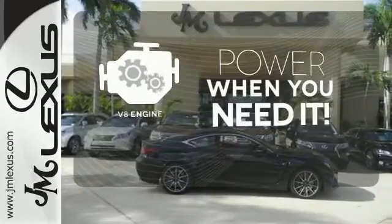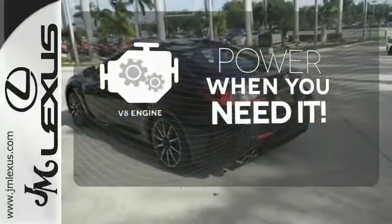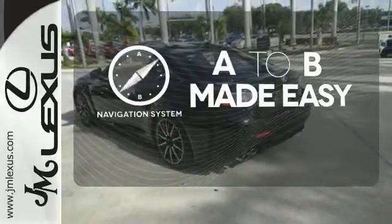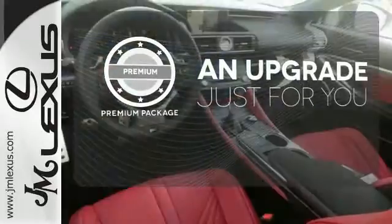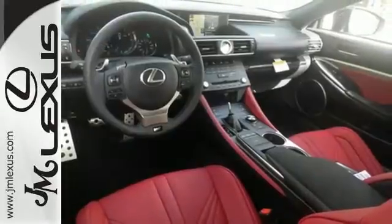Have fun behind the wheel with a V8 under the hood. Never feel lost again with the navigation system. The premium package takes a great thing and makes it even better. Do you have what it takes? Experience this RC F today.